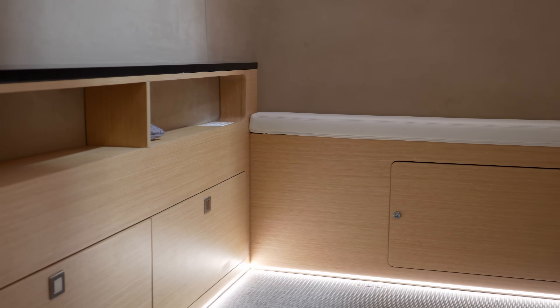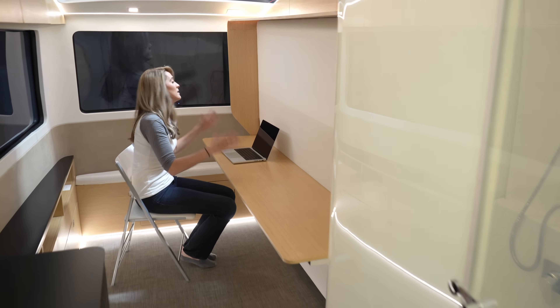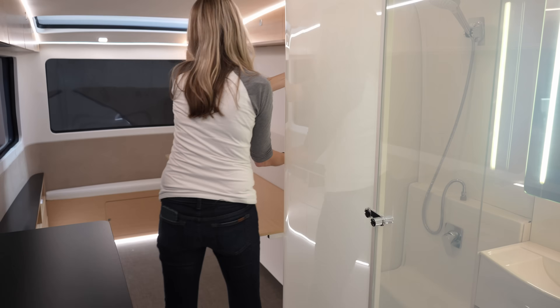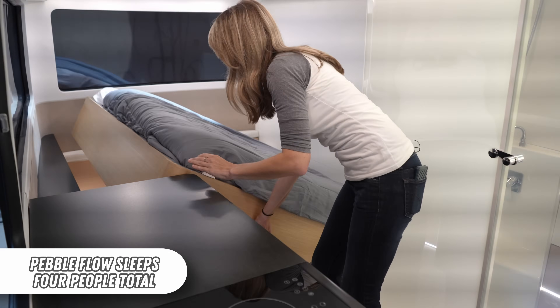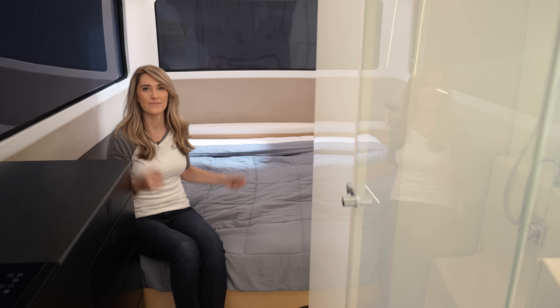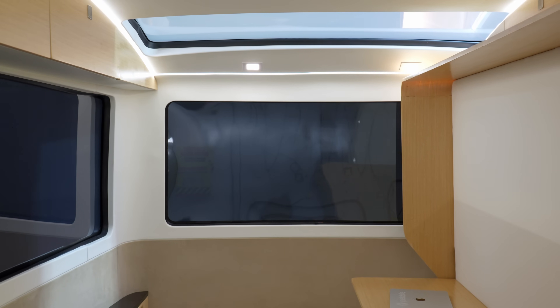This is really spacious back here, and right now you can see this is a working surface so you can set up your laptop and get your full day of work done. As a digital nomad I see this being a really great application — but this space transforms. Voilà, now you have a queen bed here. The Murphy bed desk remains level so a laptop can be stored there all of the time. There is also a skylight above the bed, which is ideal for stargazing and adds natural light to the space.